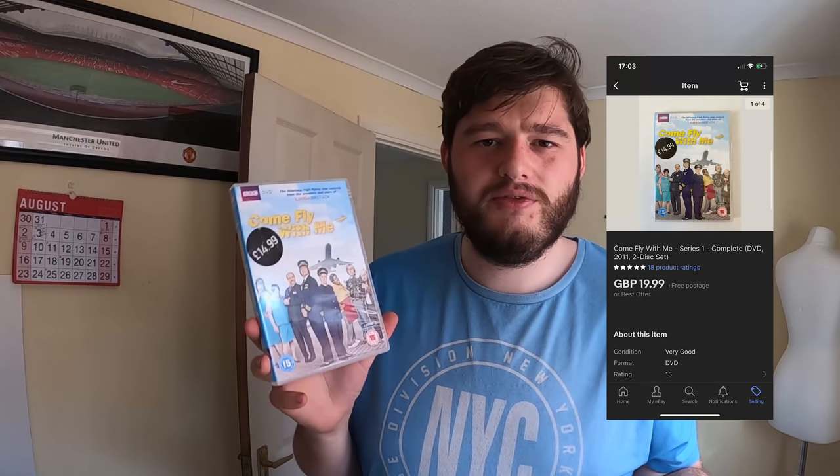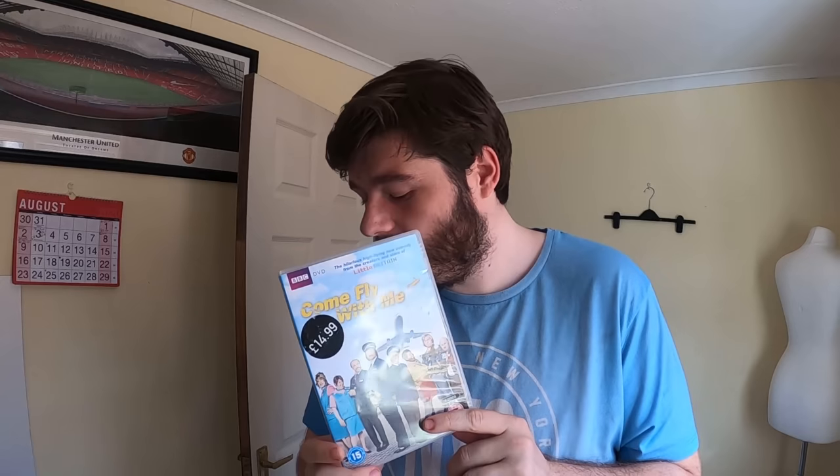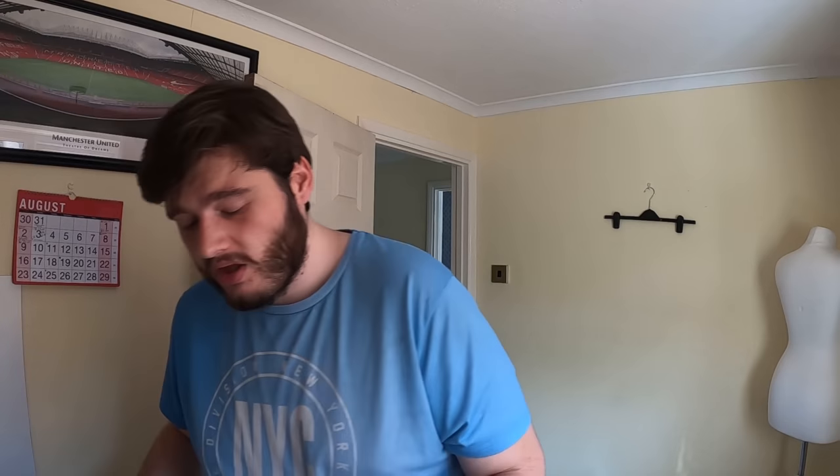Next up, picked up at last week's Sunday car boot — I paid about 50p for this item from a bundle of game DVDs. It was originally priced at £14.99 and I sold it for £19.99 with free postage, to help it sell quickly.